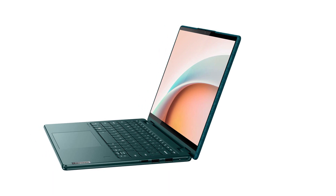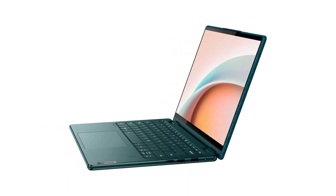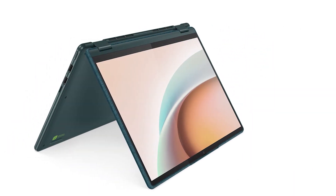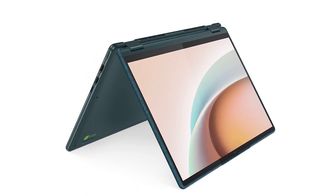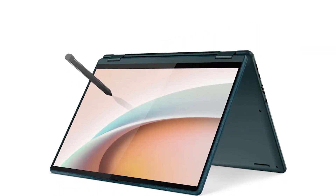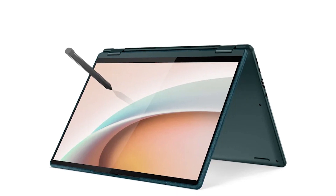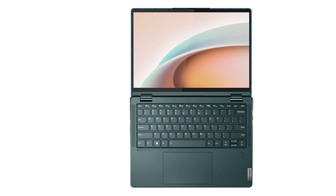The lid on this laptop is fabric — it looks like denim and feels a bit like it too, though even more textured, especially since it's tightly bound to the lid. The color is what Lenovo dubs abyss blue, and Lenovo describes the material as stain-resistant. The color is slightly different from the rest of the chassis mainly due to the material difference, but the contrast mostly works.